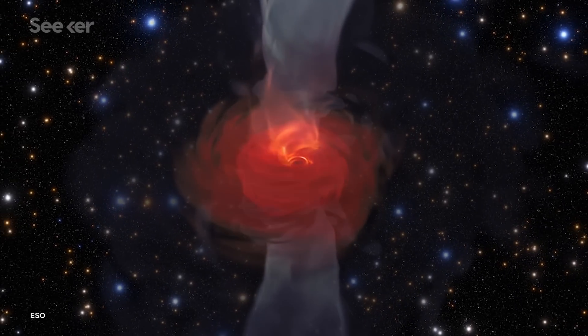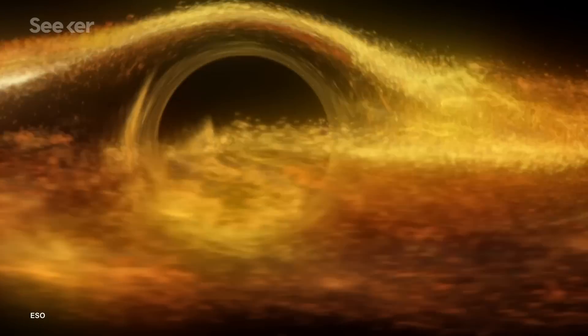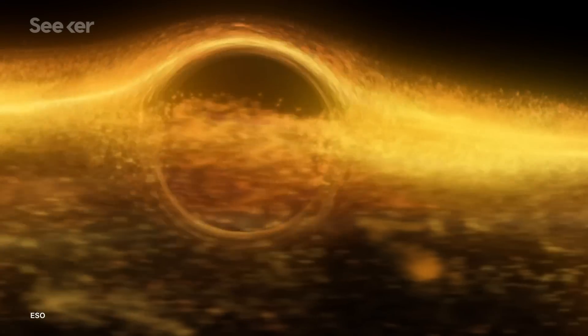But don't fret — Einstein was right, and it's been confirmed that his theory holds up. As we may all know, a black hole is one of the most extreme environments in the universe, and nothing, not even light, can escape its event horizon.